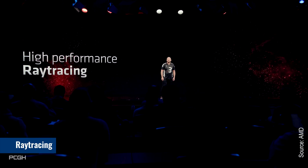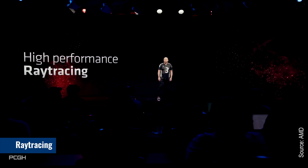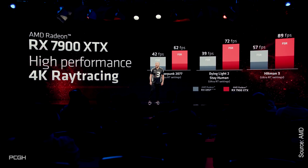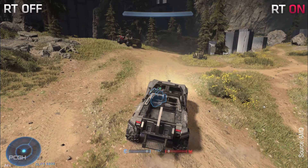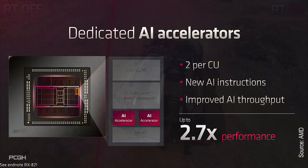Regarding ray tracing, AMD claims that RDNA 3 offers up to 50% more performance per compute unit than RDNA 2. That is a big improvement in combination with the additional compute units and could make ray tracing games really playable on RX 7000 series graphics cards. However, according to our projections, the performance of an RTX 3090 Ti will be reached at best during ray tracing.